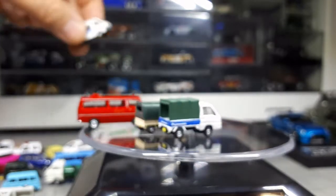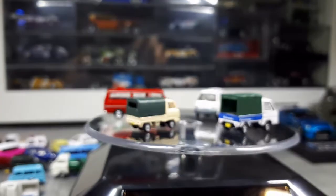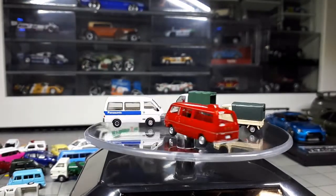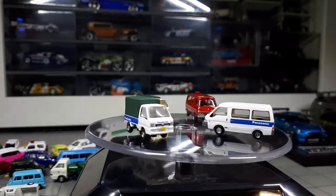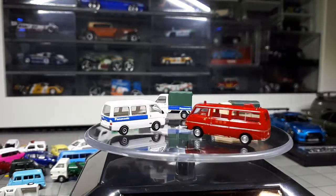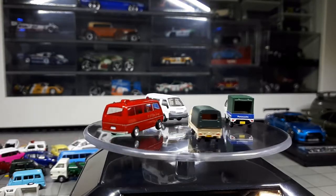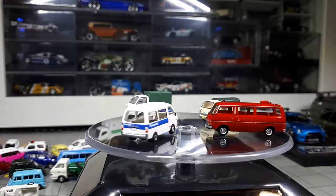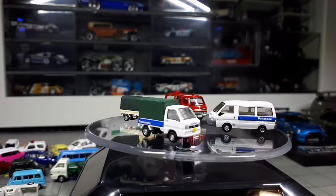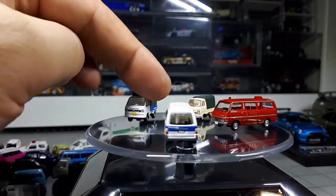I have another set here — just called set G3. We have a beige colored Honda TN7, a fire van which is a Nissan Caravan, the Panasonic truck is a Suzuki Subaru Sambar, and then the Mazda Bongo van is also a Panasonic. It's interesting — the evolution of the Sambar. The first Sambar — this light blue one.